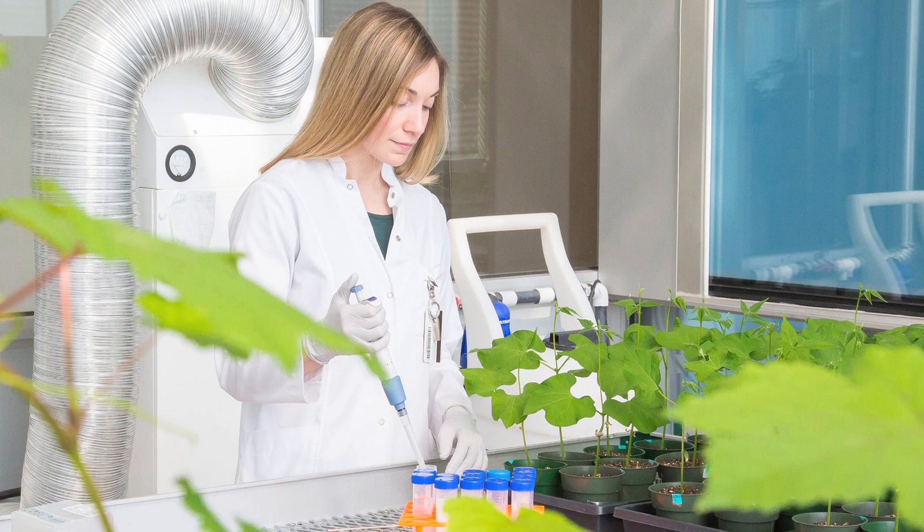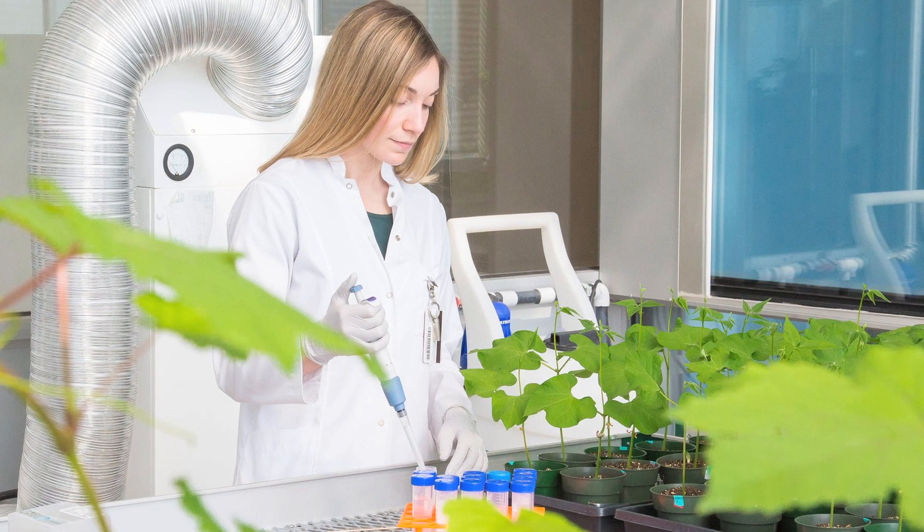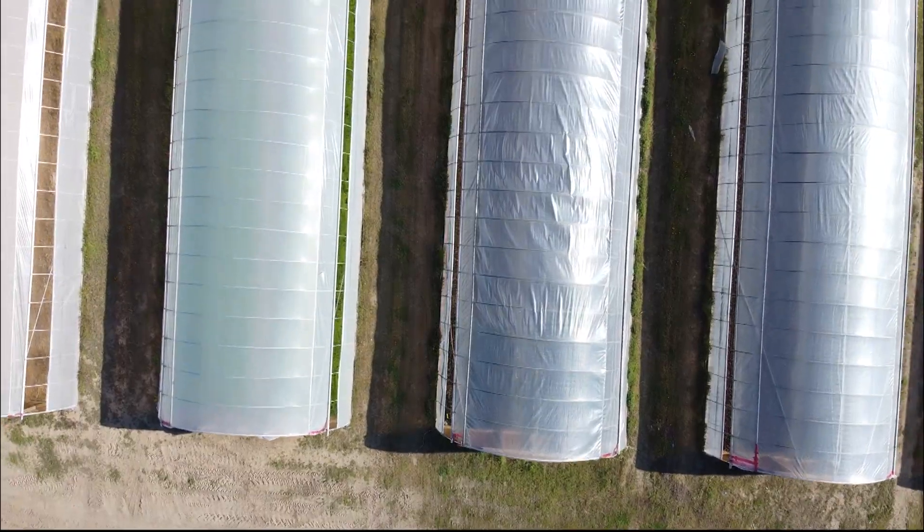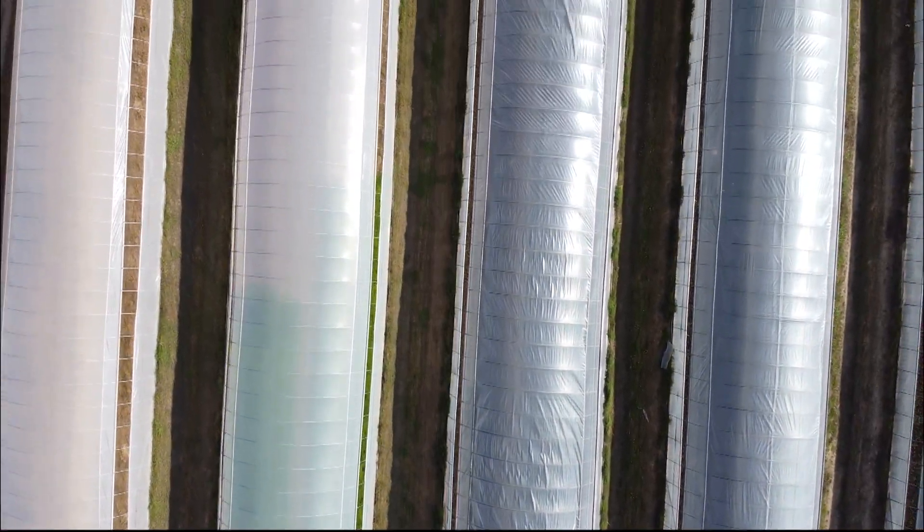This lab will check again for the presence of viruses. Once the plant material is confirmed virus-free, it can then be shipped to Hopetown Plant Labs.